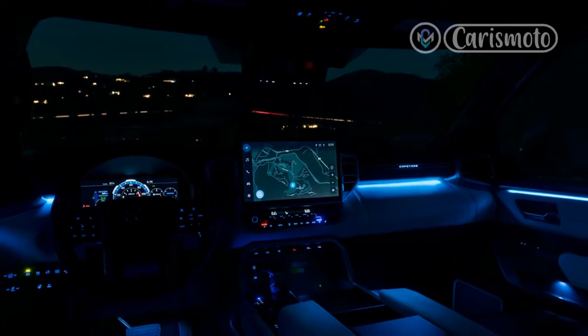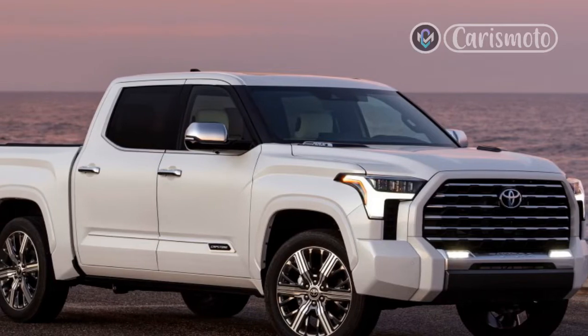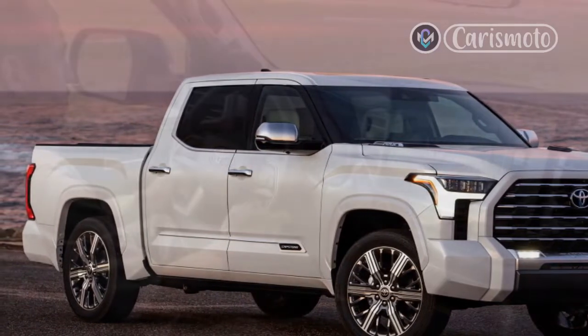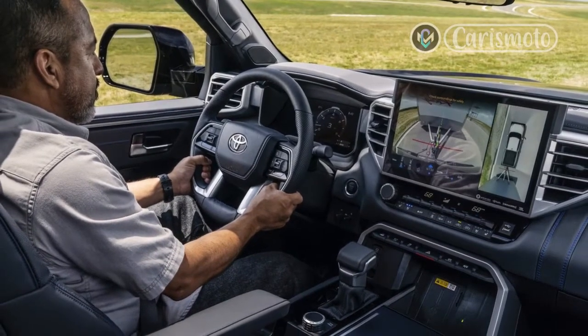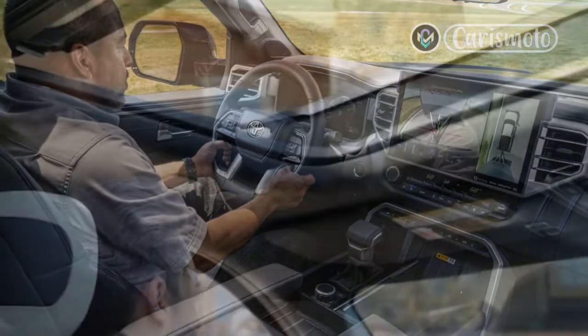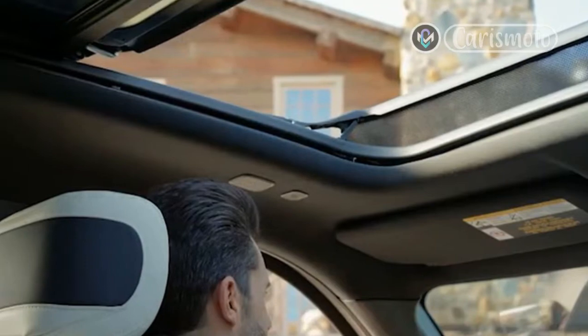Four-wheel drive is standard on the $75,925 Capstone model, but despite the luxury model's large price tag, its four-wheel drive system is an ancient part-time system — no full-time system is available on any Tundra, though Capstone models do feature an automatic limited-slip rear differential.